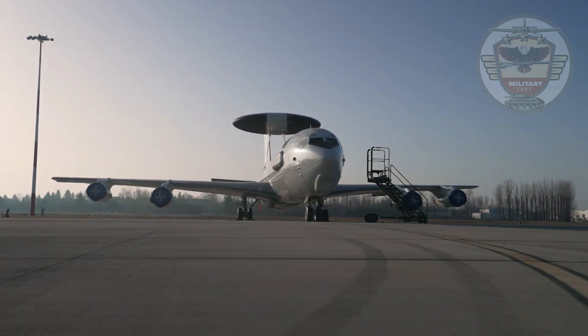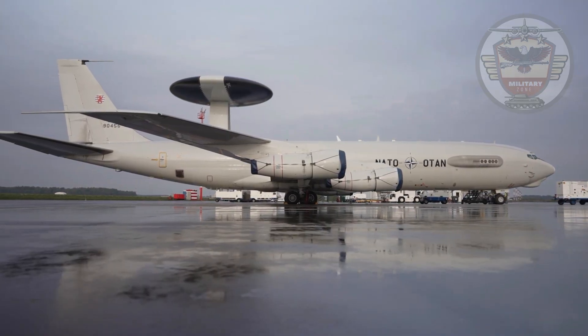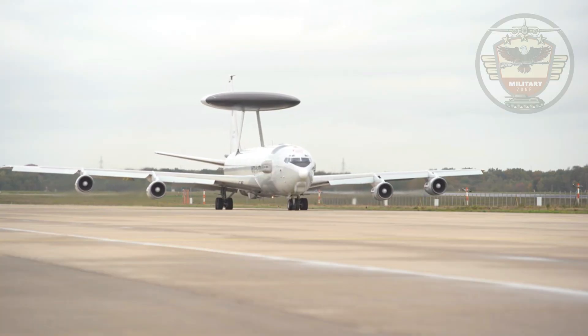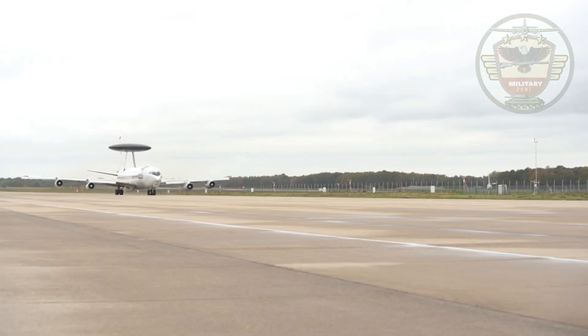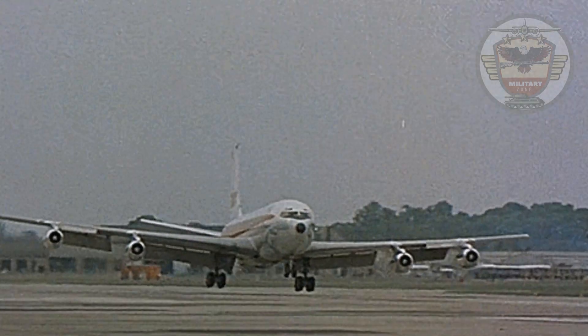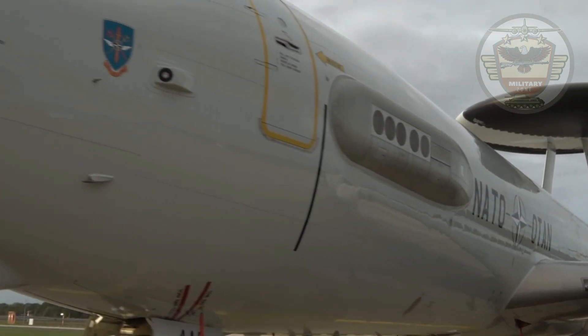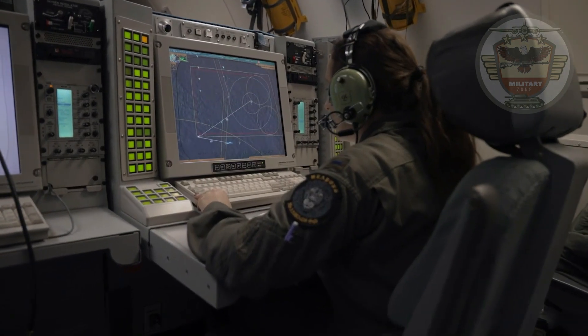The E-3 Sentry is an American airborne early warning and control aircraft developed by Boeing. E-3s are commonly known as Airborne Warning and Control System, or AWACS. Derived from the Boeing 707 airliner, the aircraft provides an accurate, real-time picture of the battle space to the Joint Air Operations Center.